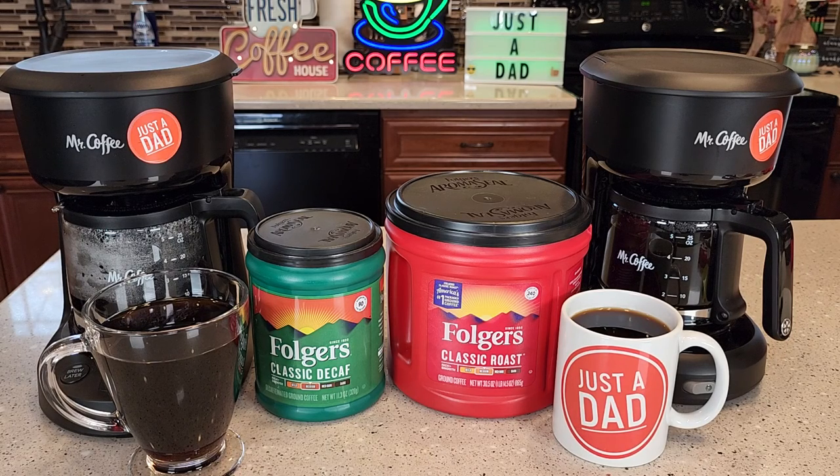Hello everyone, this is Just a Dad. Today I'm going to do a comparison between Folgers Classic Roast decaffeinated and with caffeine. Does it taste the same, and what are the differences?